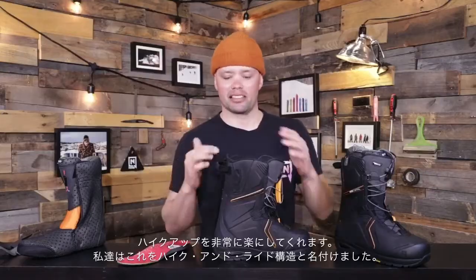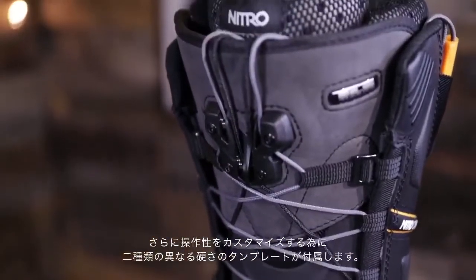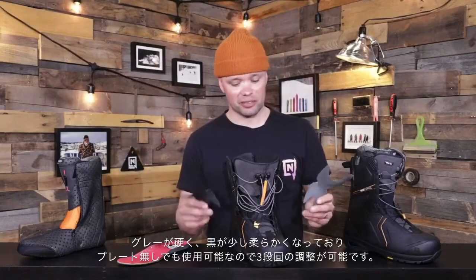We call this the hike and ride construction. The Capital also comes with two power tongue stiffeners: the gray one, which is the stiffest, and the black one, which is a little less stiff but still quite stiff.